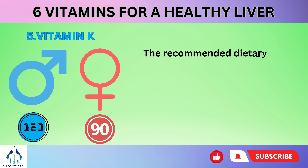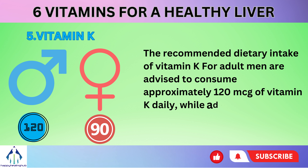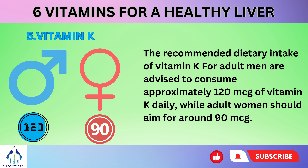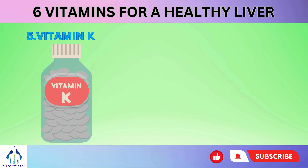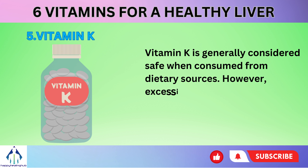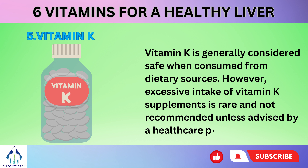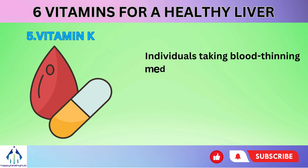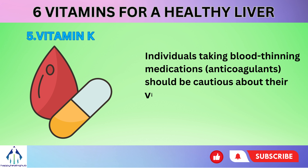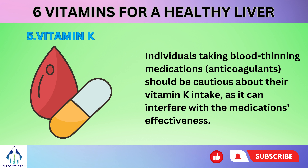The recommended dietary intake of vitamin K for adult men is approximately 120 micrograms daily, while adult women should aim for around 90 micrograms. Vitamin K is generally considered safe when consumed from dietary sources. However, excessive intake of vitamin K supplements is not recommended unless advised by a healthcare professional. Individuals taking blood-thinning medications (anticoagulants) should be cautious about their vitamin K intake, as it can interfere with the medication's effectiveness.